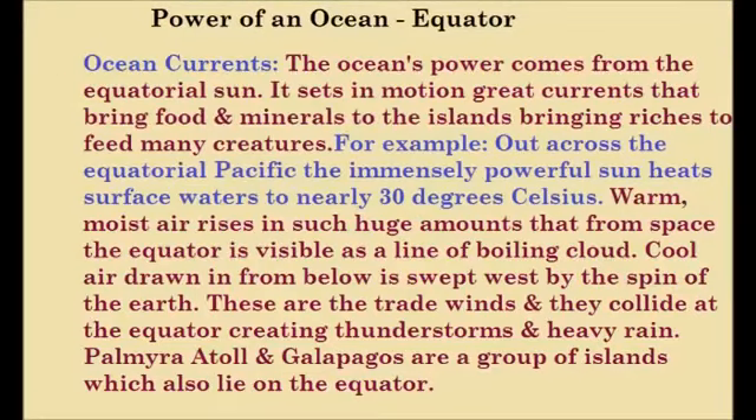Now we will discuss about ocean currents. The ocean's power comes from the equatorial sun. It sets in motion great currents that bring food and minerals to the islands, bringing riches to feed many creatures.